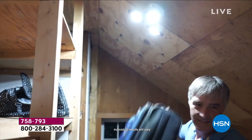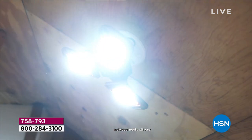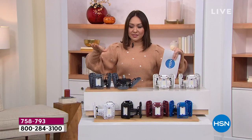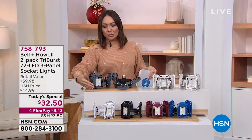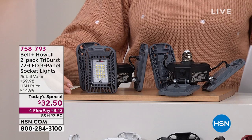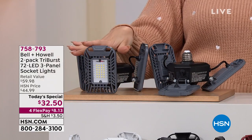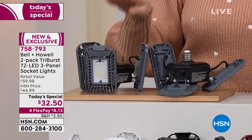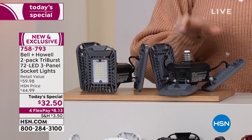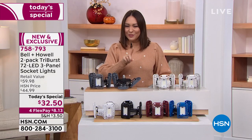That's 144 high-intensity bulbs that are long-lasting. It is 2,000 lumens. It's directional — each one of those panels you can move around and directionally aim. This is an exclusive that Bell and Howell is bringing us, because if you went out in the regular world and tried to purchase one of these Tri-Bursts, they're going to run you about $30 a piece. Only here at HSN, we're doing a two-pack — a second Tri-Burst socket light for $2.50.